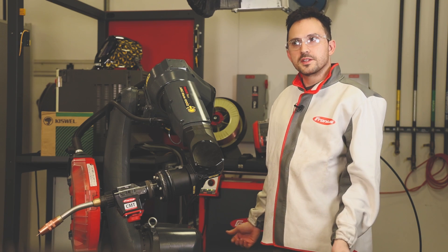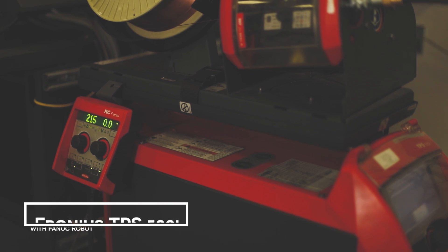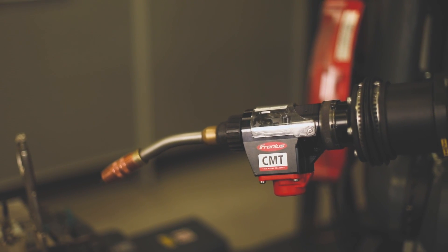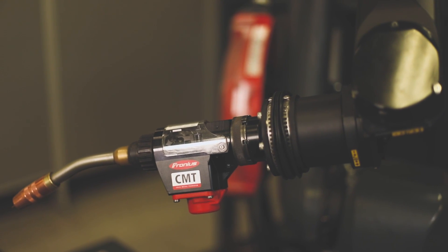We're here in the welding lab at Ferneus. The machine we'll be using is a TPS-500i on a FANUC robot. This is a MIG-MAG power source with a modular design, meaning customers can get what they need now and update later with additional processes as they need them.